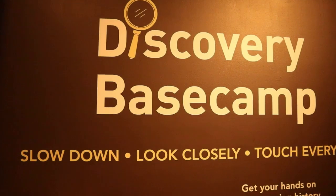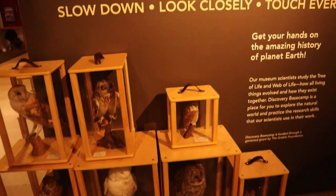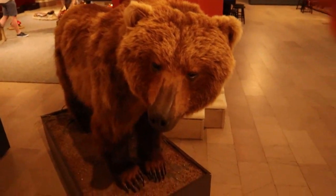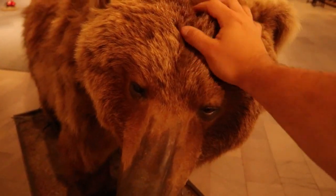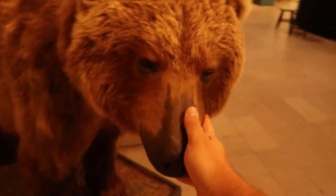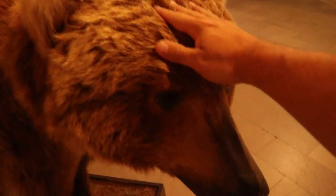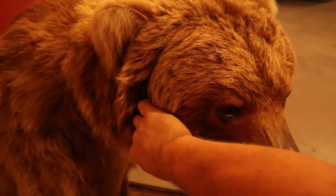This is Discovery Base Camp — it's a slow down, look closely, touch everything kind of section. We could touch everything. I could touch this bear. Good old bear, you're such a good bear. Man, I wish I had a pet bear.